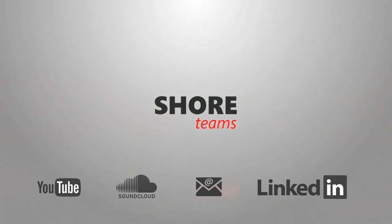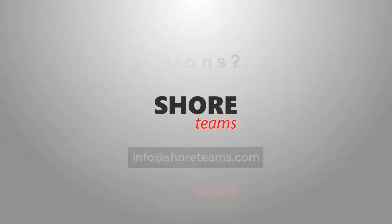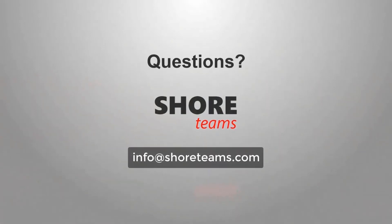Did you like this content? Please don't hesitate to read our articles on LinkedIn and our website. The URL will be given in the description or comment section below. If you have any questions regarding this video or if you would like to know what Shore Teams can do for you, reach out to info@shoreteams.com.